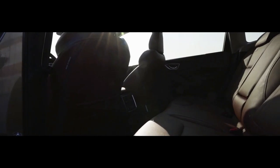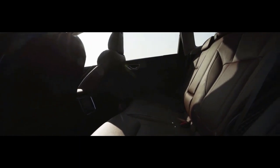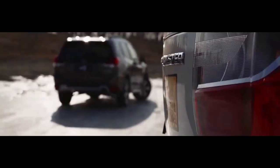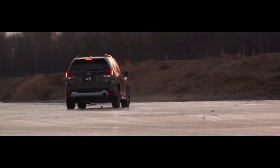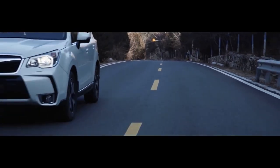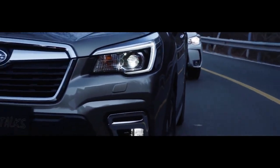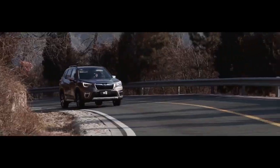All Forester models are powered by the same 2.5-litre flat four-cylinder engine that makes 182 horsepower and can tow 1,500 pounds. A continuously variable automatic transmission routes the engine's power to Subaru's trademark all-wheel drive system. With EPA fuel economy ratings of 26 miles per gallon city and 33 miles per gallon highway, the Forester matches much of the compact crossover segment.